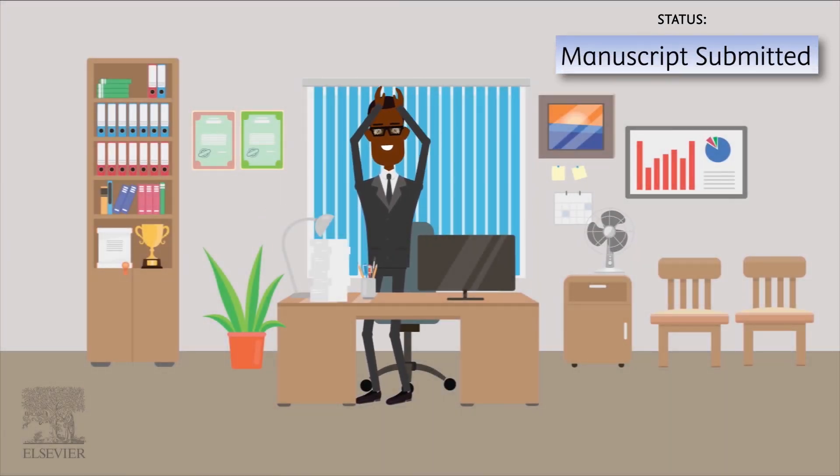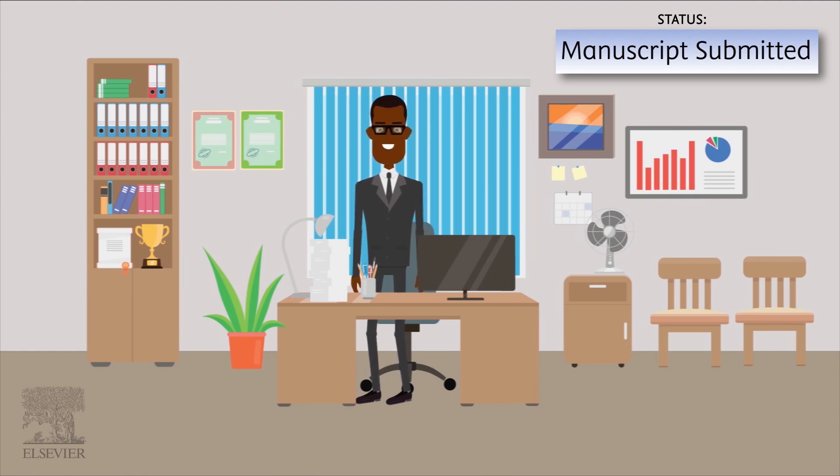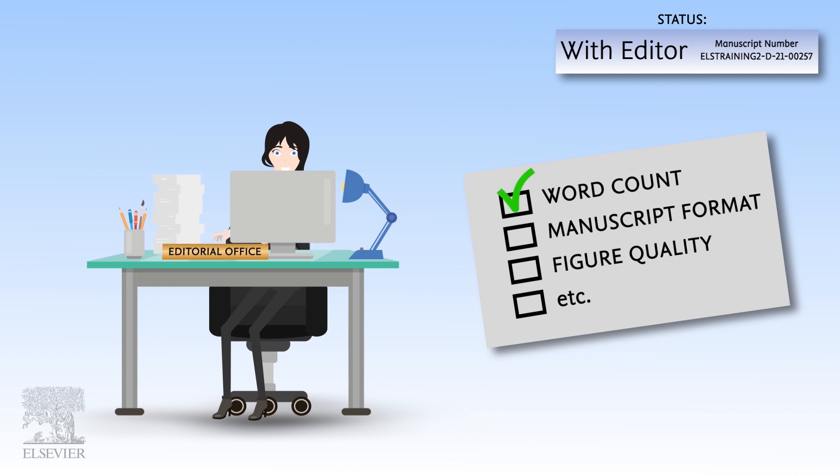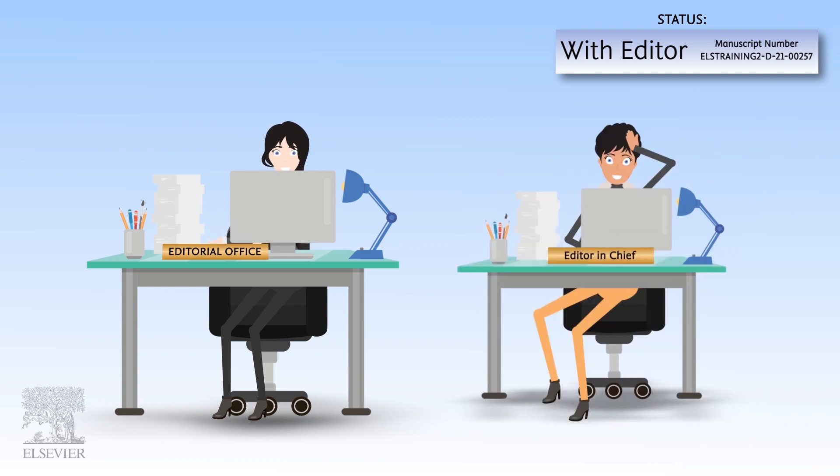You have submitted your paper to the journal and here's what happens next. The editorial office performs a technical check on your manuscript before assigning it to the editor-in-chief or an associate editor for further handling.